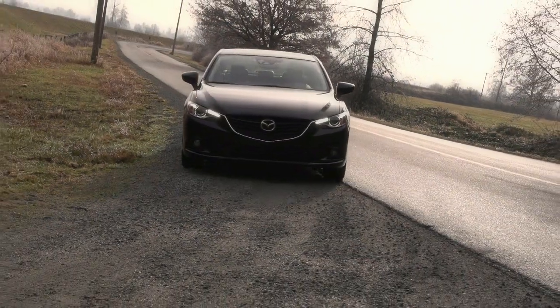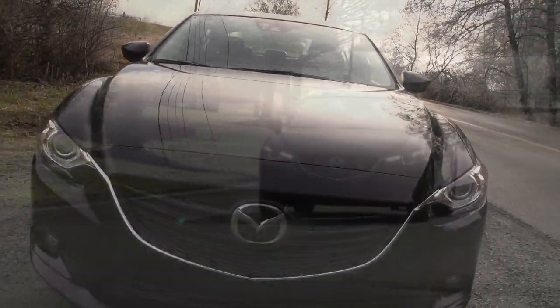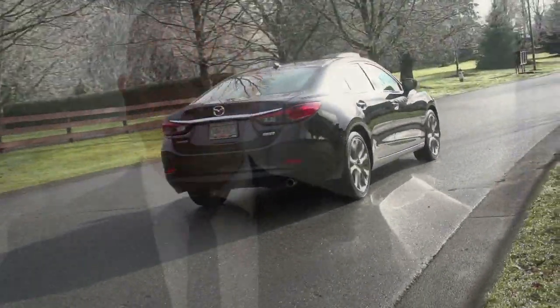I'm Brad Hanson here for West Coast Mazda. We're out here today at Mazda Canada's Western Regional Office. A lot of people have seen our videos and want to know what is SkyActive Technology. So we've come out here today to speak with George Benda, technical trainer for Mazda Canada, to find out what is SkyActive Technology.